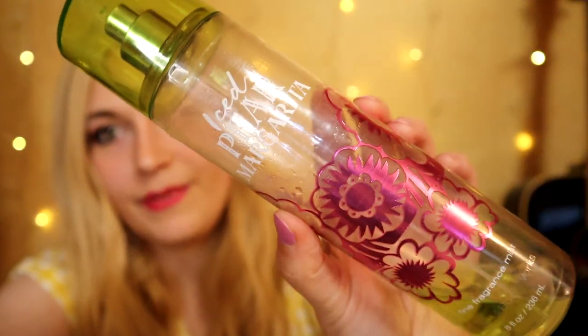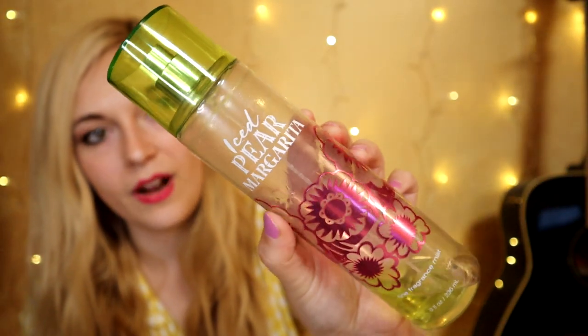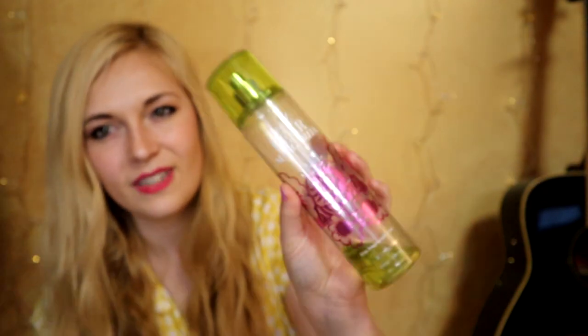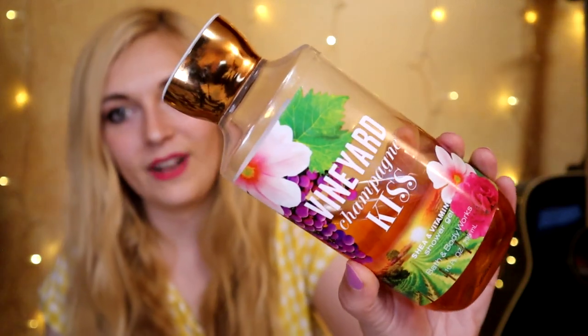Iced Pear Margarita is heavier on the margarita and citrusy notes than the pear on my skin; my fragrance mist is almost used up. This fragrance did make a reprise at a semi-annual sale not too long ago. In late summer and early fall, the stores had ladder props displaying an orchard-vineyard collection — kind of an in-between collection before full fall traditions. The one we purchased from this collection was Vineyard Champagne Kiss, which was my mom's fragrance choice.